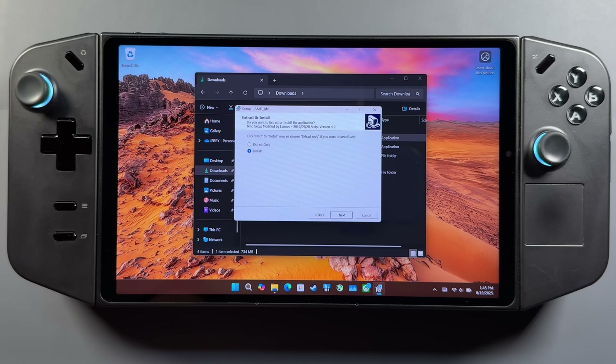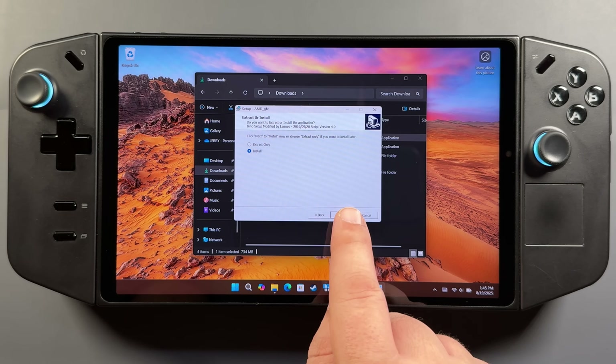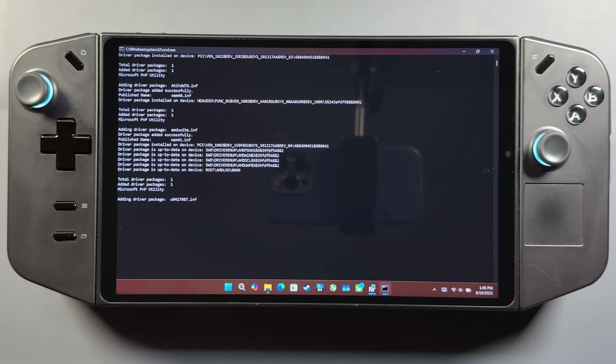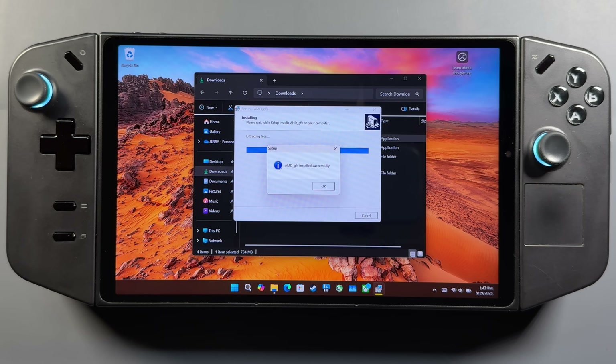I'm going to go ahead and install this as normal since I am on the official driver. All I have to do is double click my download, accept and install, and it's just going to go through and install the new driver. Once we're done, we're going to do a restart and check for our update to the Radeon software. It goes through and does this little install process, and once it's finished up it's going to give you the prompt — this is usually what happens when you manually install the official drivers.